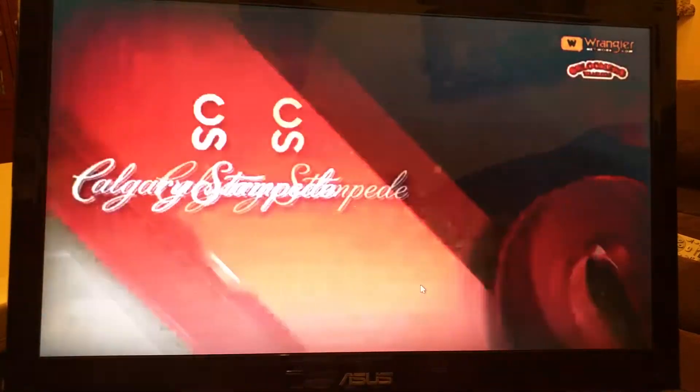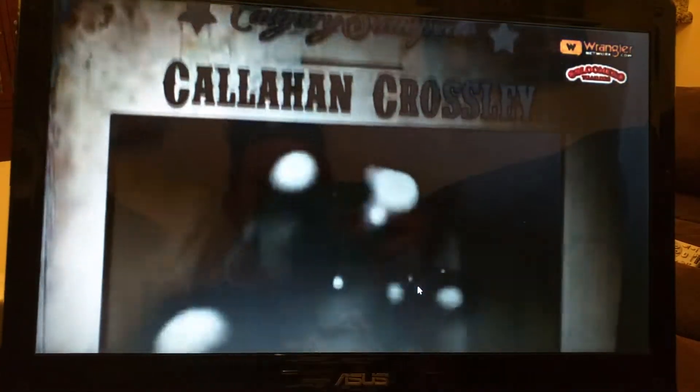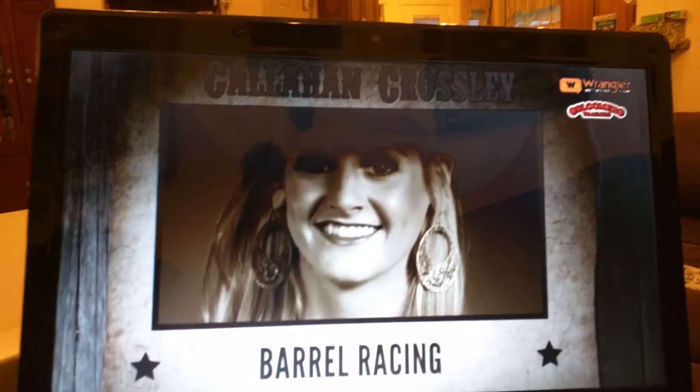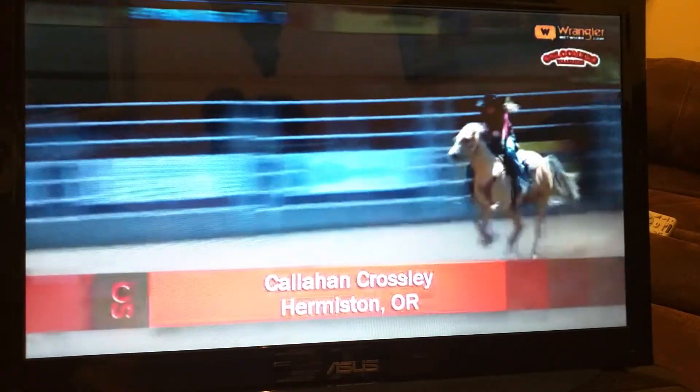Mark Lee and Butch Knowles are the commentators on CBC Live. Butch Knowles from Heppner, Oregon happens to be the uncle of the next lady to run. That is the beautiful Callahan Crossley. She is a national intercollegiate champion twice, an all-around champion in college, and the champion at Cloverdale, British Columbia a month ago.